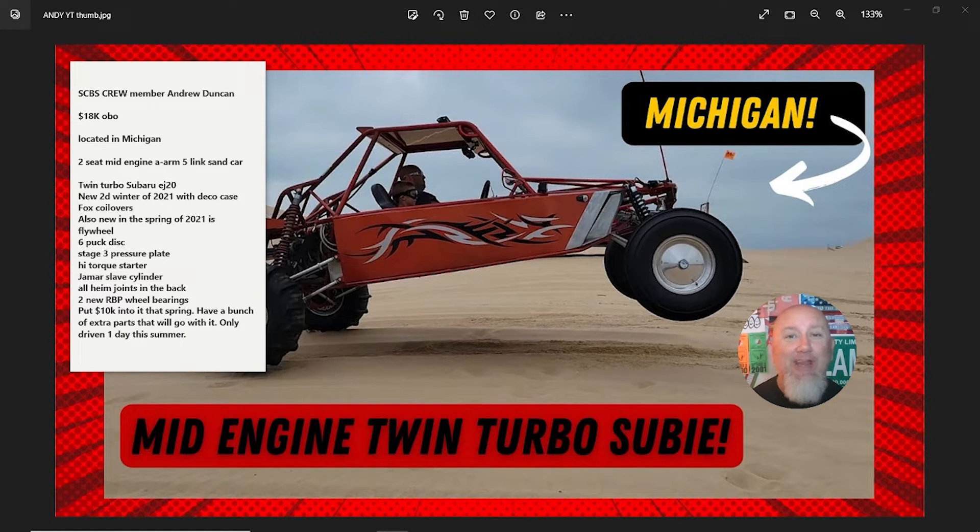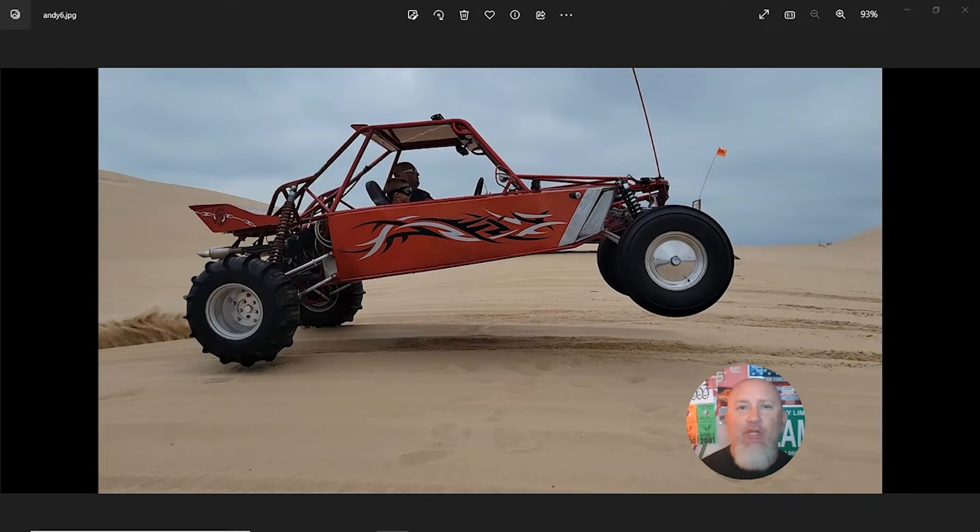Sure sounds like this car is ready to go. Let's jump in and take a closer look. Andy didn't mention who built the chassis, but looking at it, it really looks to me like a Tech Three — that was based out of Oregon a few years back — but it's got a little bit of a different front end on it, so it looks like this was probably modeled after a Tech Three. We'd have to ask Andy to find out for sure.